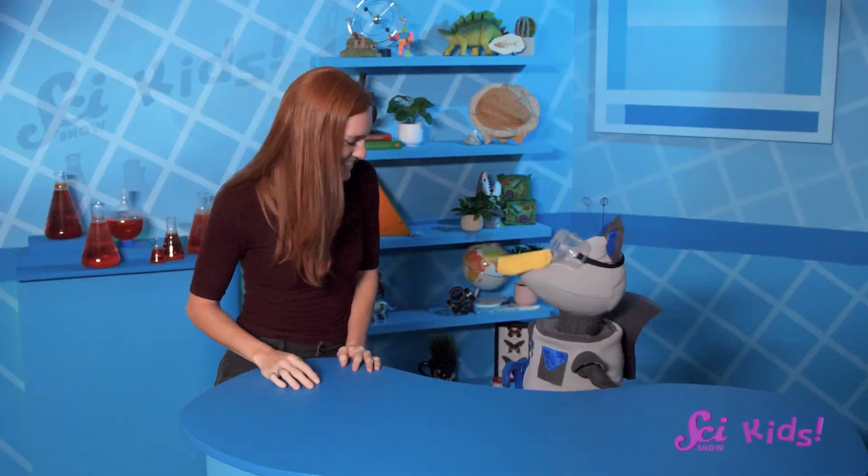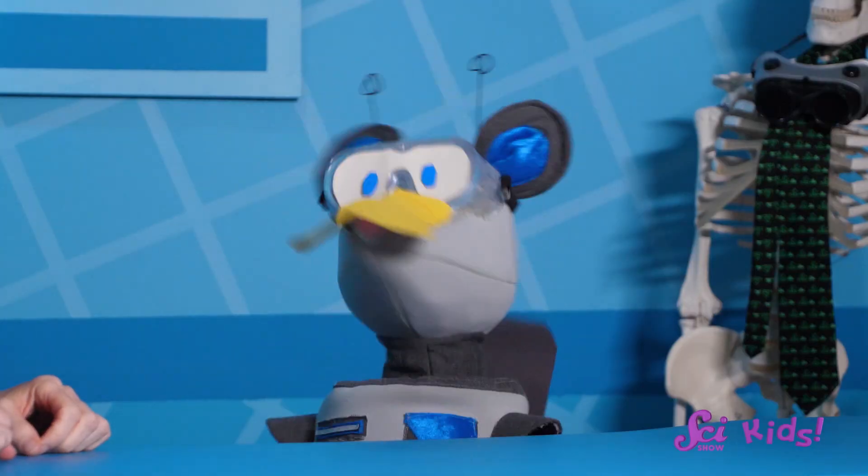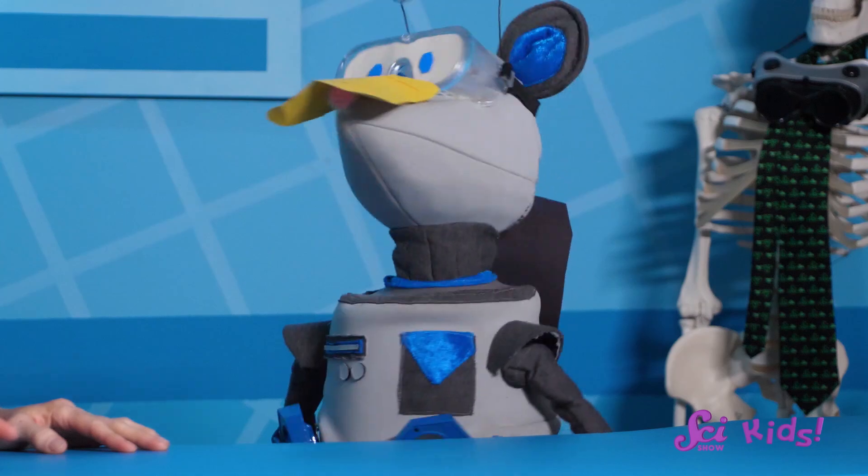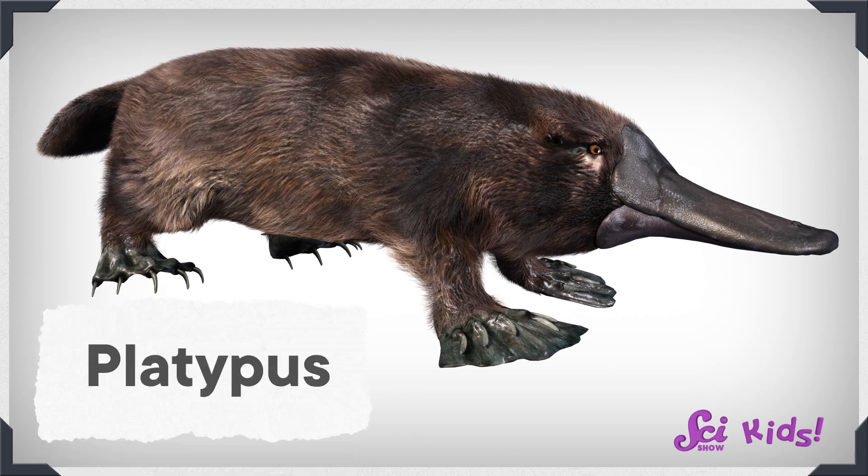Hey, Squeaks! Well, that's a new look for you! You're pretending to be a platypus! For research? What kind of research? Squeaks just learned all about the platypus!